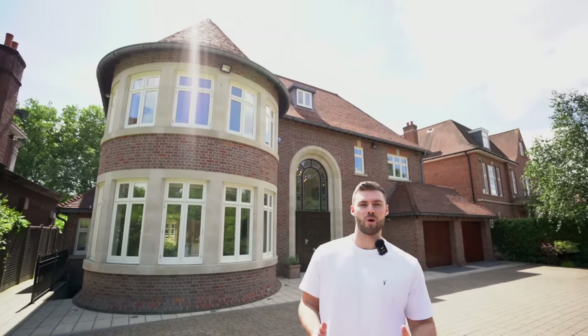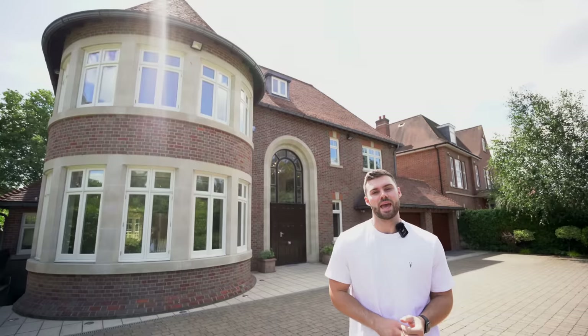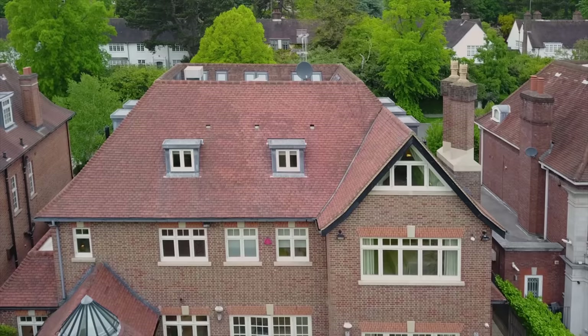Welcome to our channel and welcome to a new luxury real estate tour episode. Today we're on Bishop's Avenue, better known as Billionaires Row here in London. This house behind me is on the market for 10 million pounds. The specs: nine bedrooms, 10 bathrooms, and 10,570 square feet in total — a crazy monster house.